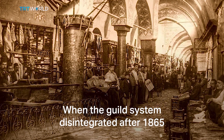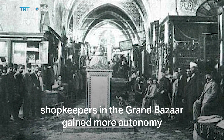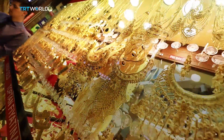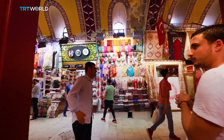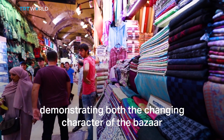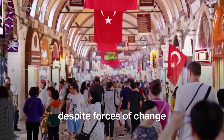The guilds structured and stabilized these locations. When the guild system disintegrated after 1865, shopkeepers in the Grand Bazaar gained more autonomy over what they could sell and wear. However, you can find the same goods today in the bazaar that you would find two or three centuries ago — demonstrating both the changing character of the bazaar and the persistence of certain clusters despite forces of change.